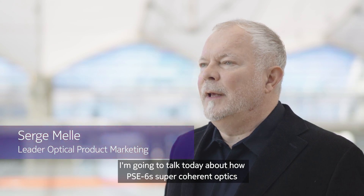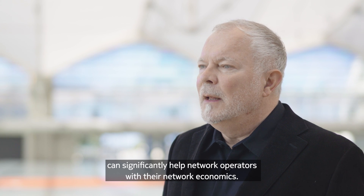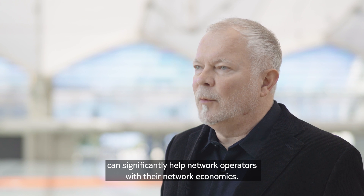Hi, I'm Serge Mell, Leader of Optical Networks Product Marketing at Nokia. I'm going to talk today about how PSC6 Super Coherent Optics can significantly help network operators with their network economics.